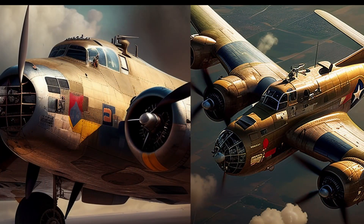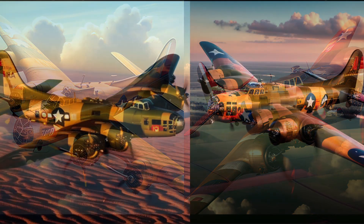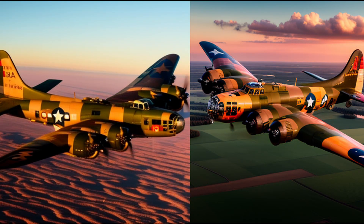But, you know what they say — when life gives you lemons, make lemonade. Oh no, now you are a poet. Let's embrace the creativity of our tool and have some fun with these unique and one-of-a-kind aircraft designs. Who knows, they may just take flight in our imagination.